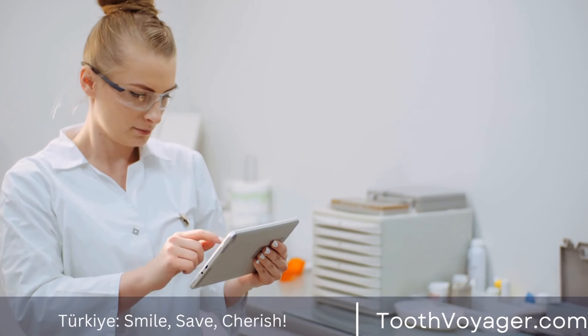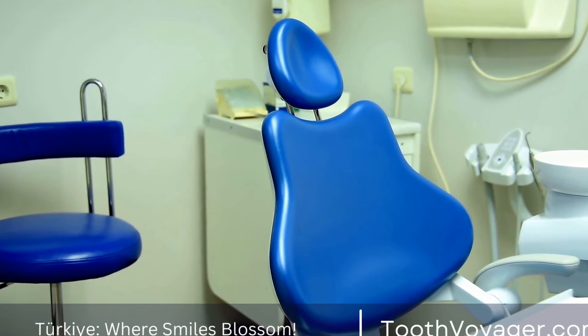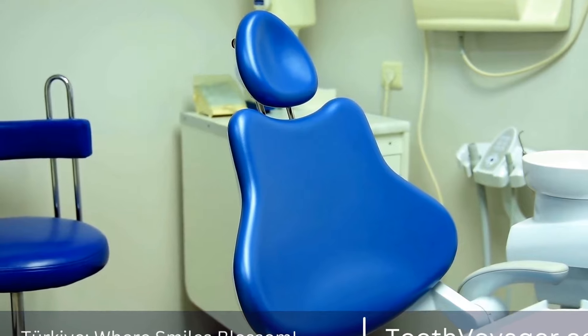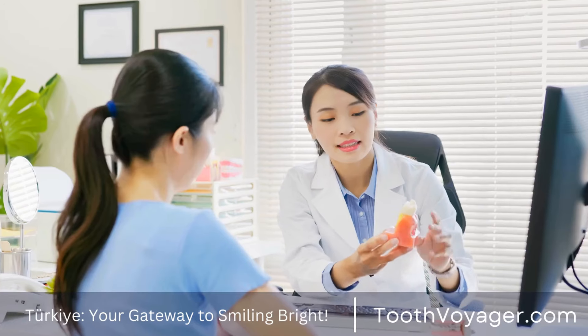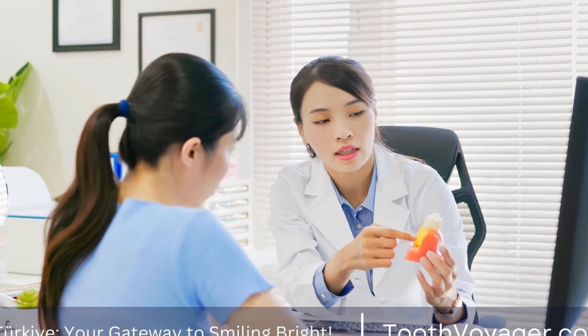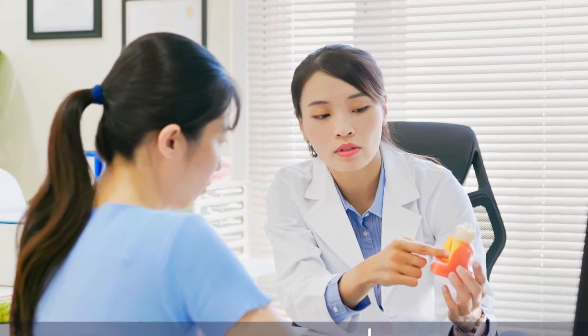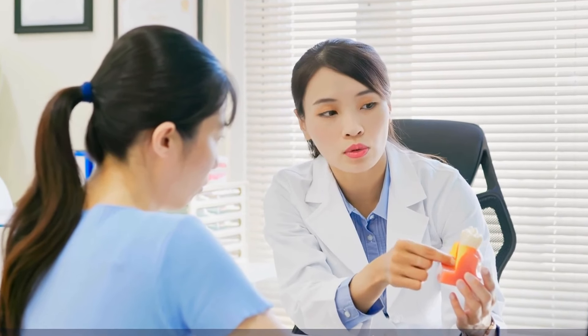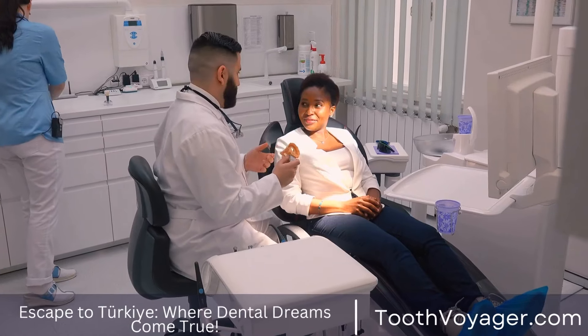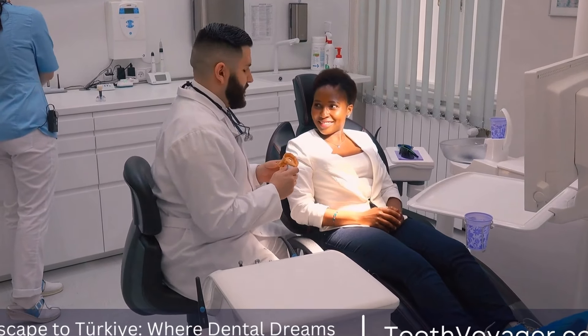Porcelain veneers are one of the most popular types of dental veneers due to their durability and natural appearance. These veneers are custom made to fit your teeth perfectly and they can be used to correct a variety of cosmetic issues such as discoloration, misalignment, and gaps between teeth. Porcelain veneers are stain resistant and can last for up to 10 to 15 years with proper care.